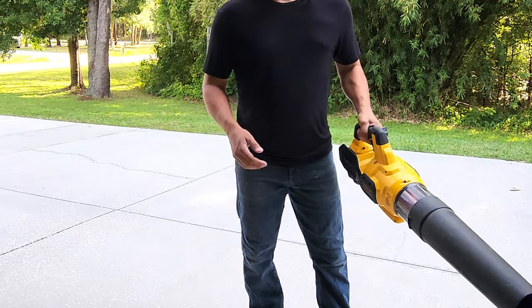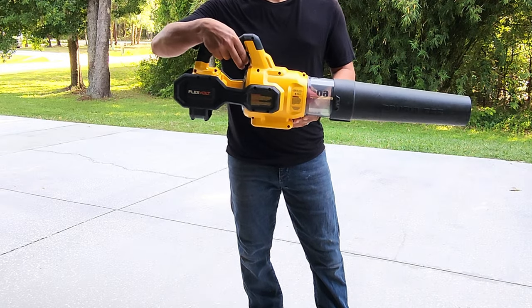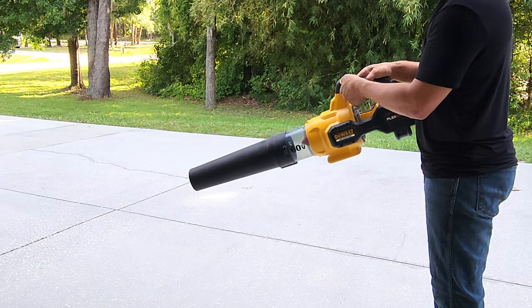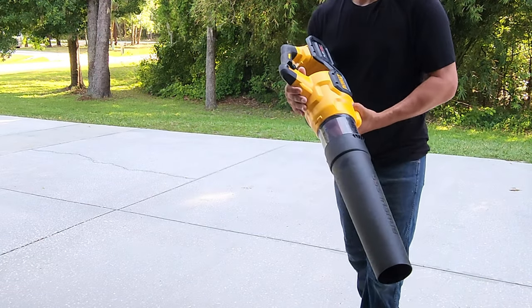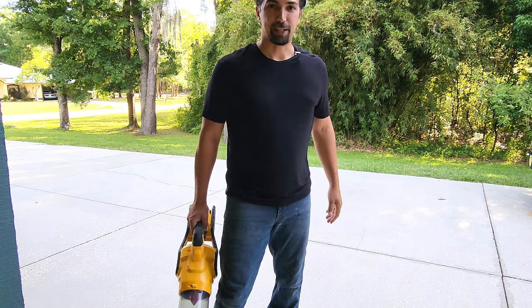The grip lets you use both hands very comfortably with a trigger system. If you want to keep it on, you just lock the handle down so you don't have to hold it all the time. Highly recommend it — go grab one today.